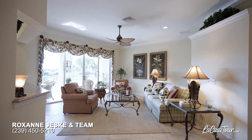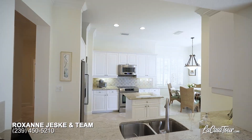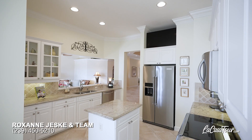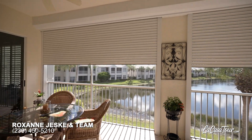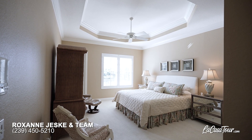The owner has taken impeccable care of this home and it shows as soon as you enter. Custom features include granite kitchen countertops with pull-out shelves in the cabinets, white raised panel cabinets, plantation shutter window treatments, electric hurricane shutters on the lanai, all new frameless glass shower doors in the bathrooms, and new counters.